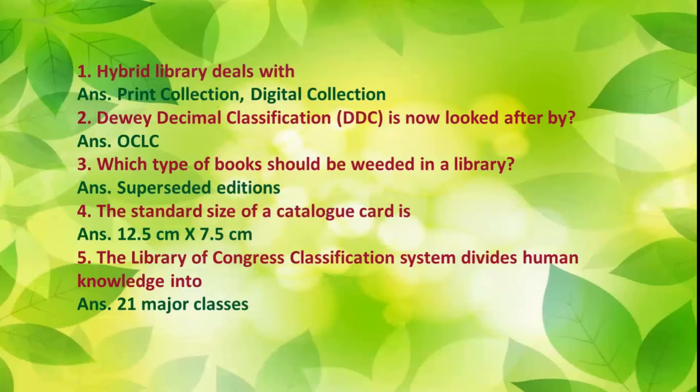Number 1: Hybrid library deals with print collection and digital collection. Number 2: Dewey Decimal Classification (DDC) is now looked after by OCLC. Number 3: Which type of books should be weeded in a library? Answer: Superseded editions. Number 4: The standard size of a catalog card is 12.5 cm x 7.5 cm.